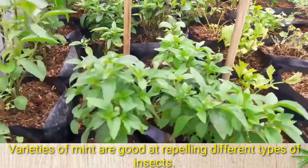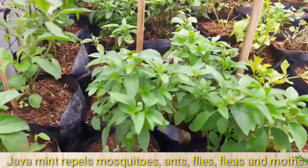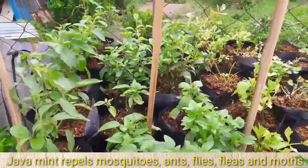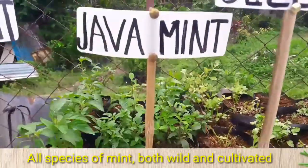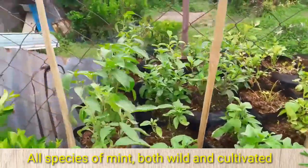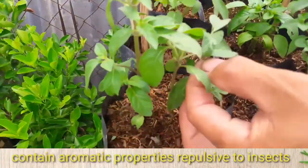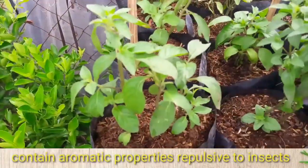Varieties of mint are good at repelling different types of insects. Java Mint repels mosquitoes, ants, flies, fleas, and moths. All species of mint, both wild and cultivated, contain aromatic properties repulsive to insects.